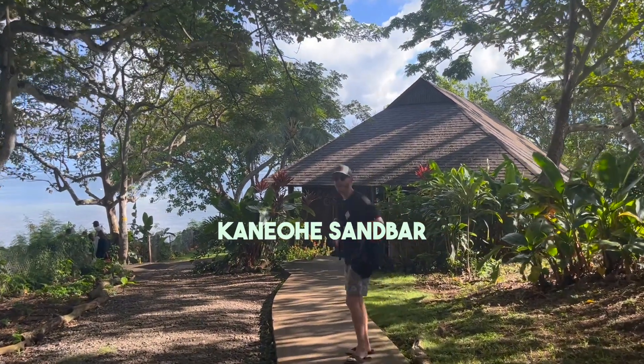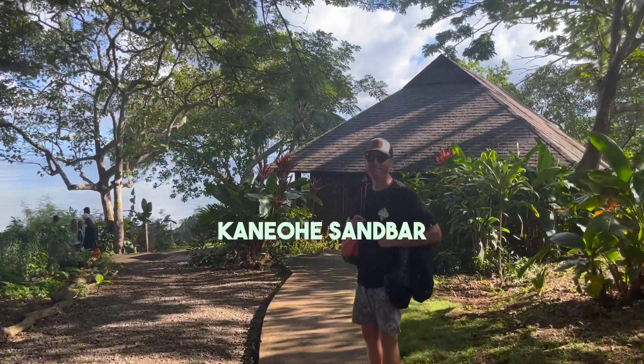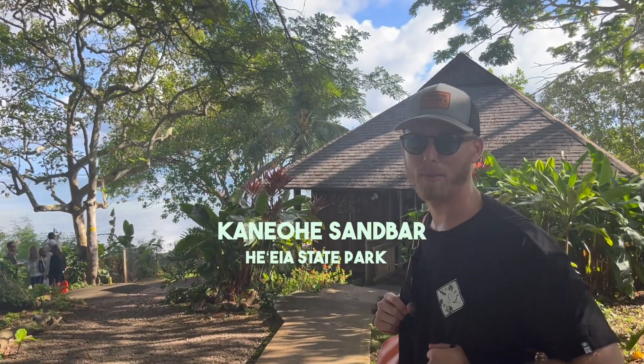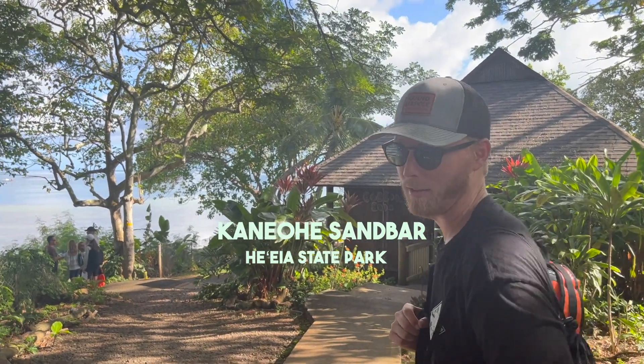We are about to go kayak to the sandbar in Oahu — super cool. There are a bunch of patch reefs and fringe reefs that you can stop along the way and snorkel at. That's why we got our gear.